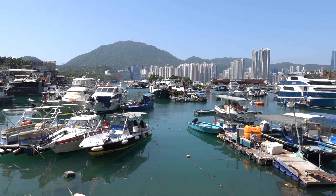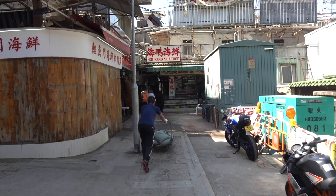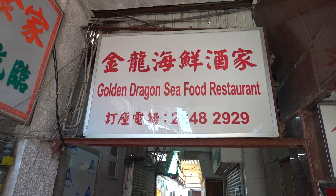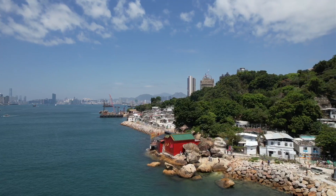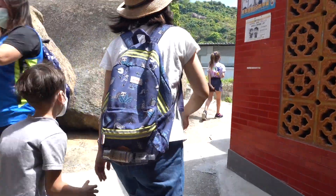We start today's hike at Lei Yue Mun Waterfront and make our way slowly along the promenade and into the old village streets. It's a maze of alleyways with seafood restaurants and snack shops — a great place to get lost. Look out for the handwritten signs directing you to a small Tin Hau Temple, which you walk through to get to the promenade on the other side.